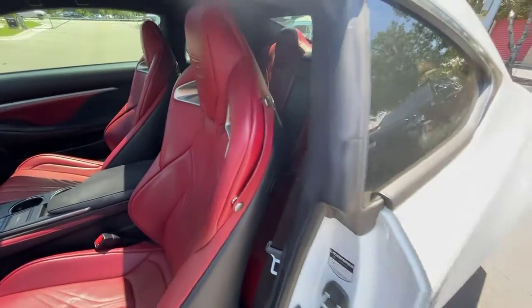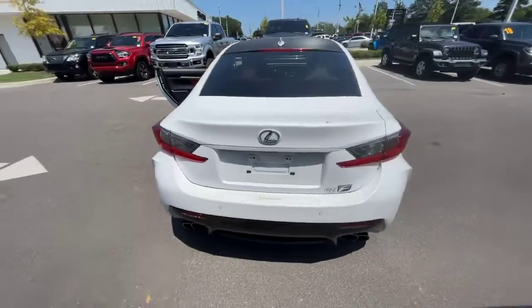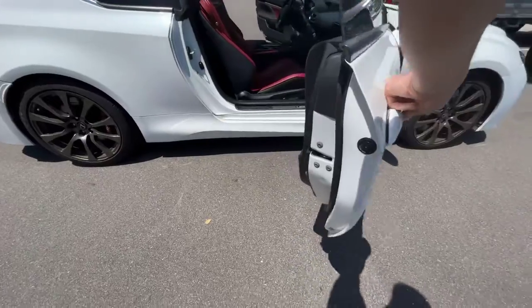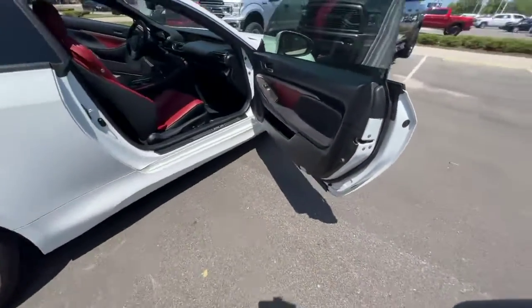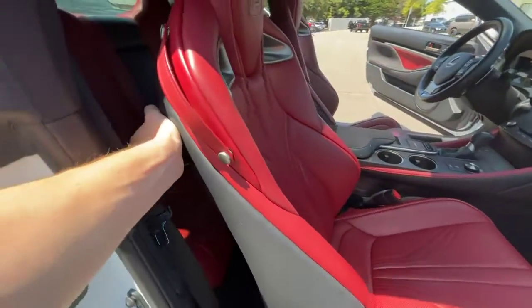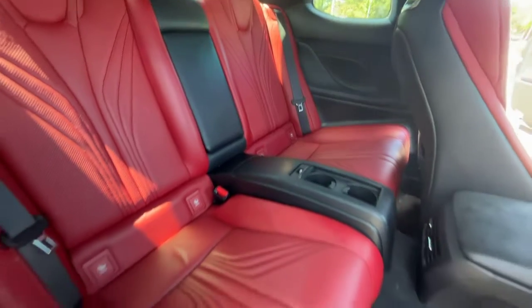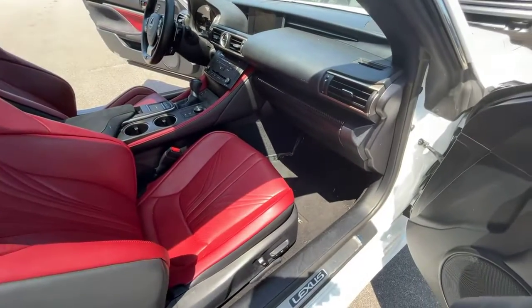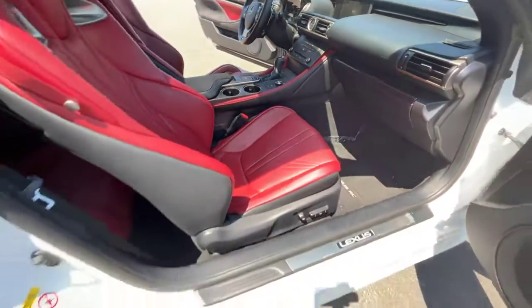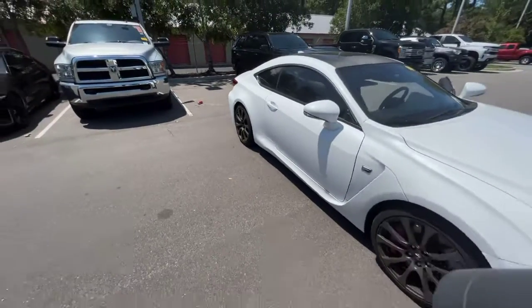Let's see if I can show off the rear seats there too. Let me know if there's anything specifically you wanted to see on the interior. As you can see, this one just needs its detail and it'll be all ready for the front line.